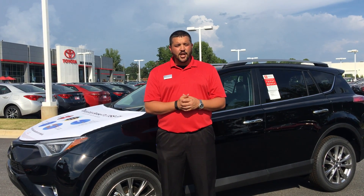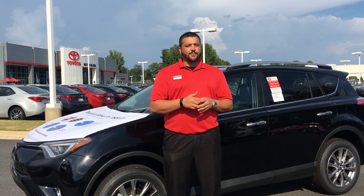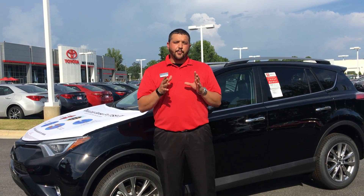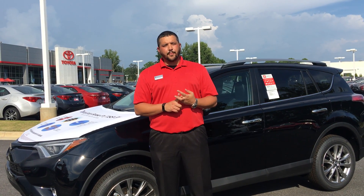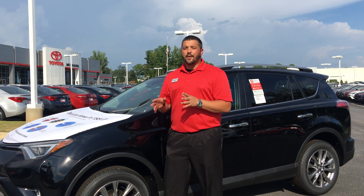Toyota Safety Sense C, which is for your more compact vehicles, and Toyota Safety Sense P, which is for your mid-size and larger vehicles. Now Toyota Safety Sense C features three proprietary active safety technologies: pre-collision system, lane departure alert, and automatic high beams.